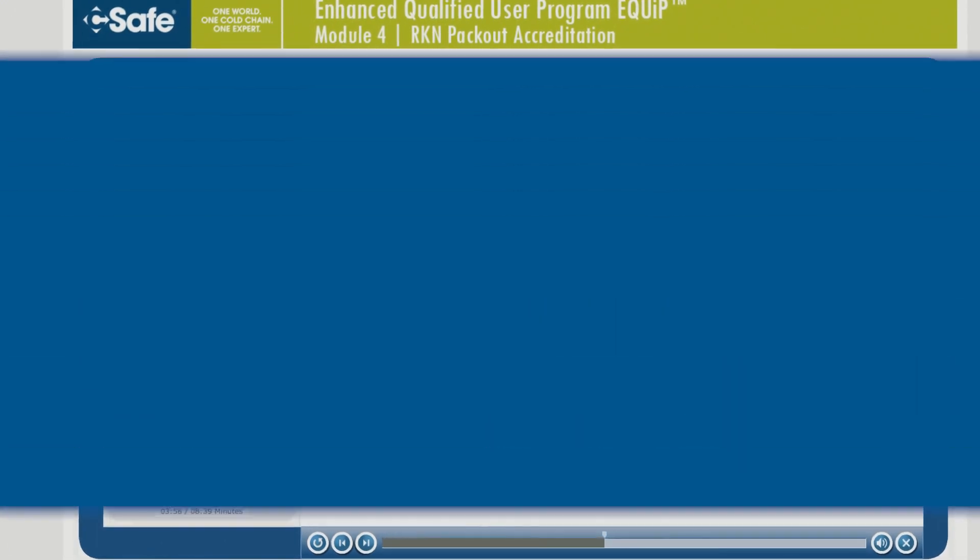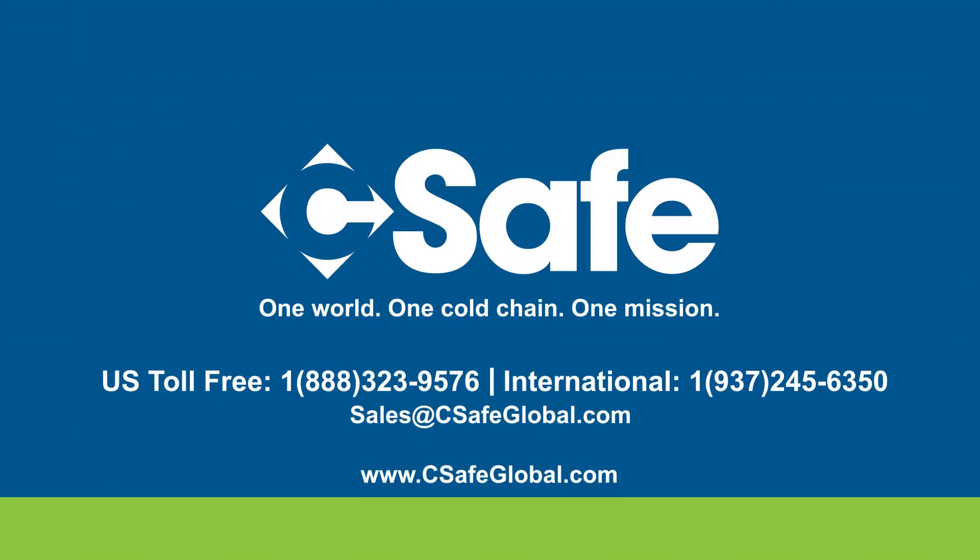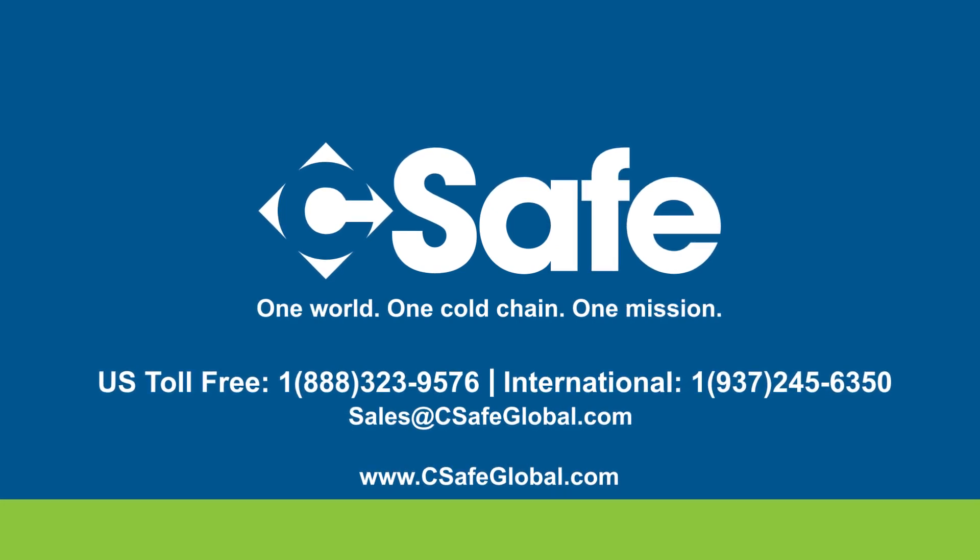To learn more about the RKN and discuss the perfect solution for your cold chain needs, contact your SeaSafe global sales representative today. SeaSafe Global.